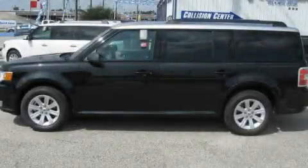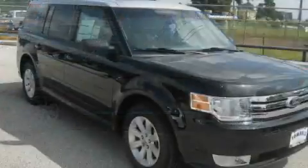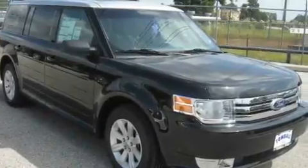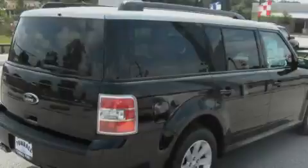This is a brand new 2011 Ford Flex. Plenty of space for what you need. It has a 3.5 liter 6-cylinder engine and a 6-speed automatic transmission.